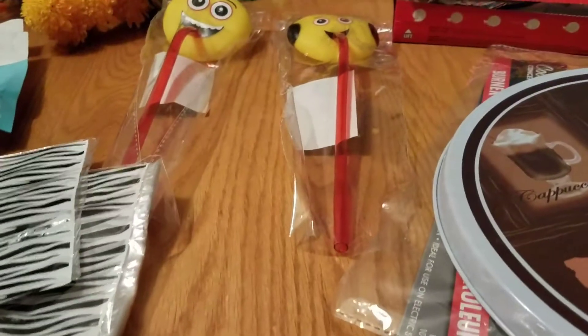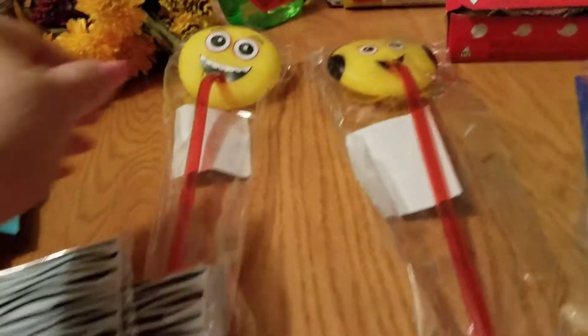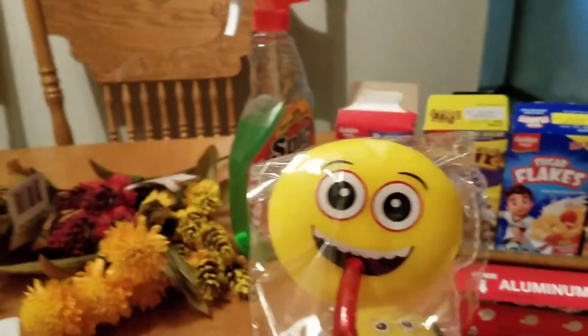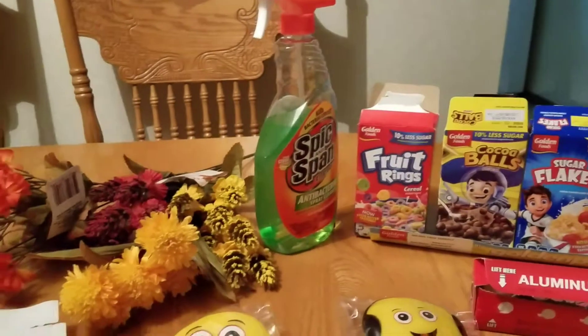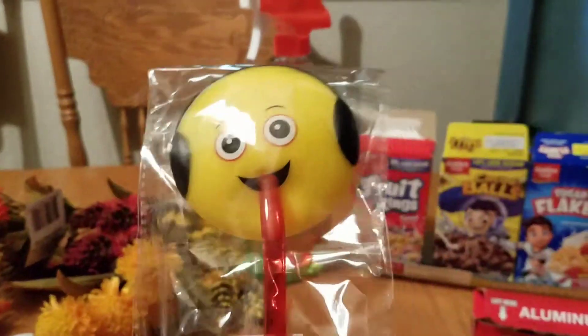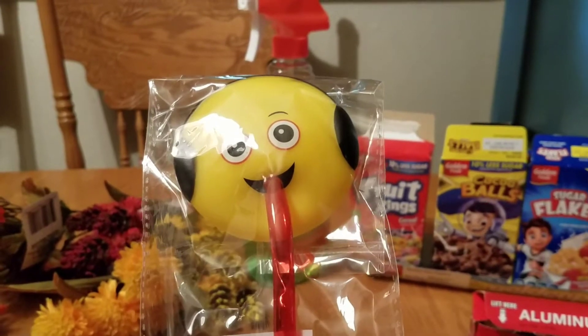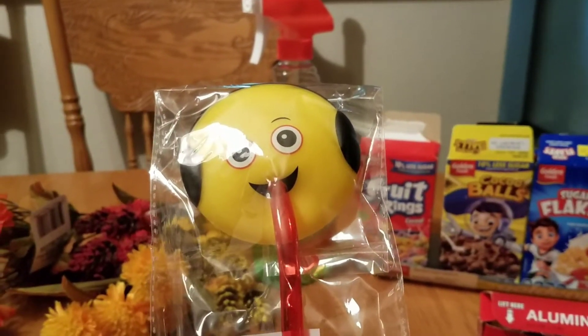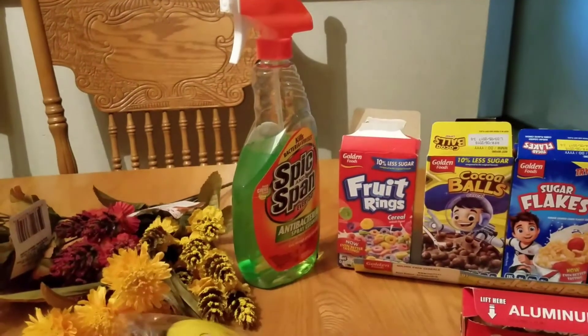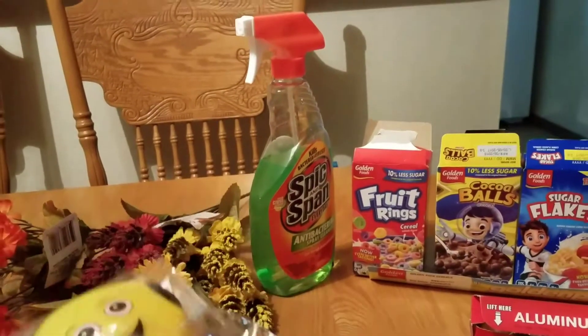I'm always thinking about how I can save a buck and make my money go as far as possible. These were new — straws with emoji happy faces, and another set with headphones. So cute! I don't have any kids but I'm going to give them to a couple of my grandnephews when I visit them in California.